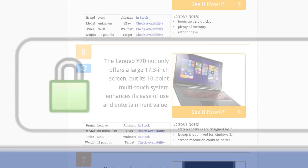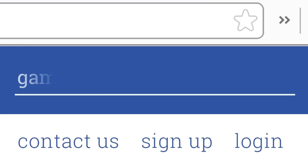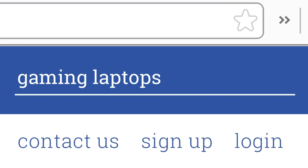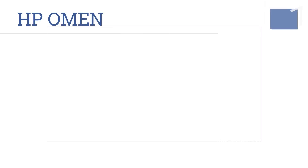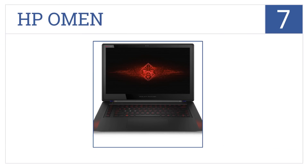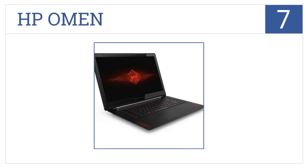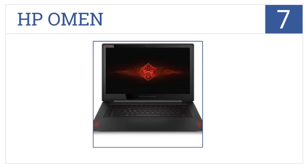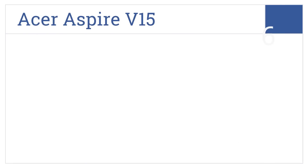At number seven, designed for gaming, the HP Omen will provide a top-of-the-line entertainment experience for the whole family. Its lightweight design also promotes portability. It's a stylish laptop with high-quality graphics, but it is rather hard to service.